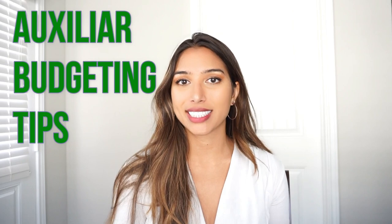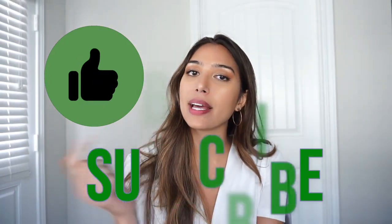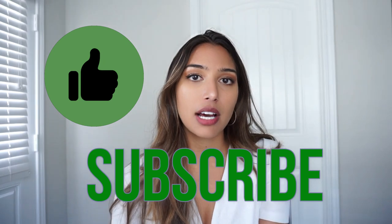Hey guys, so today I'm going to be sharing with you my top tips to budget as an Auxiliar. I was an Auxiliar from 2018 to 2019, so I'm not doing it this year, but I do have a lot of tips that I used and also my friends shared with me. Stay tuned and don't forget to give this video a thumbs up and hit subscribe. I also have a lot of other videos of tips and a day in the life of an Auxiliar, so make sure you check those out too. I'll leave links down below.